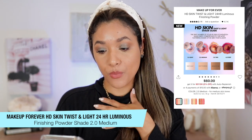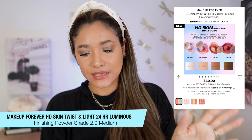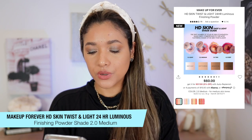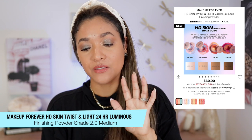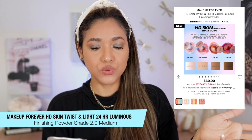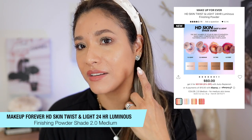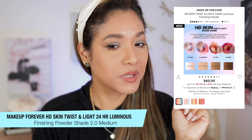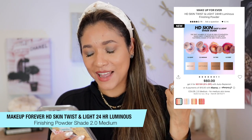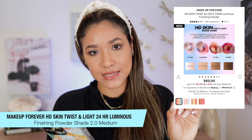This powder retails for $60, similar in price to the Givenchy — though Givenchy is a little more pricey. It comes in four different shades: Light for fair skin tones, which has a pastel blue, a pink, and a yellow tone; Medium; Tan; and Deep. It claims to be light coverage, radiant finish, long-wearing, and is a loose powder good for uneven texture. I have a ton of breakouts and hyperpigmentation so this review should be helpful.